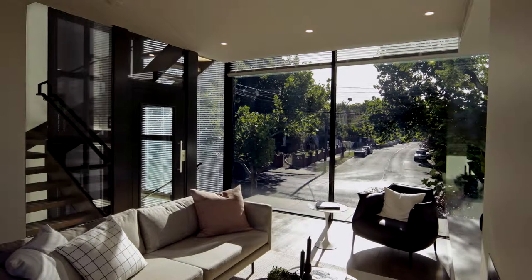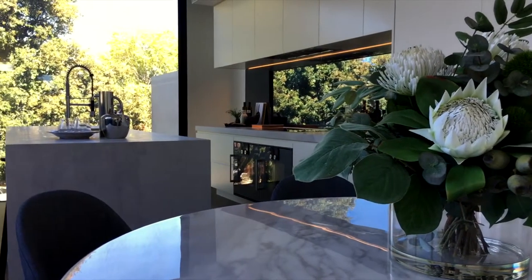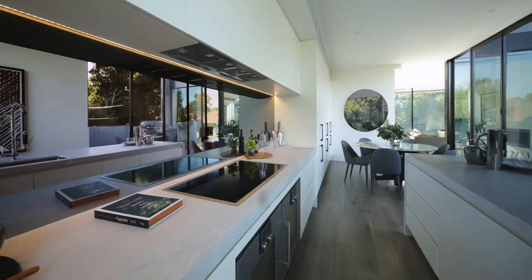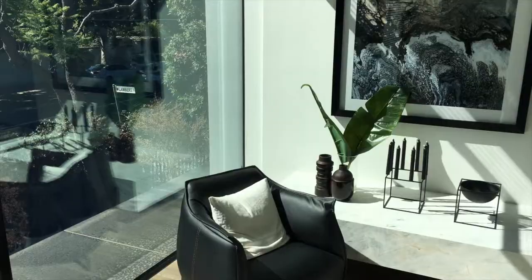The sort of architecture dialogue that we're trying to go for is most times fairly difficult to achieve, because it's a matter of restraining yourself as an architect and not trying to put too many wonderful ideas within a space that only needs simplicity. Seeing the end product is always the most beautiful part.